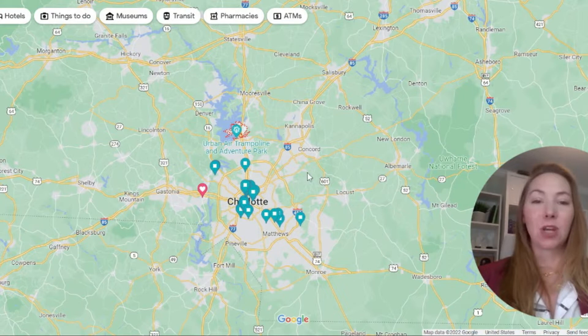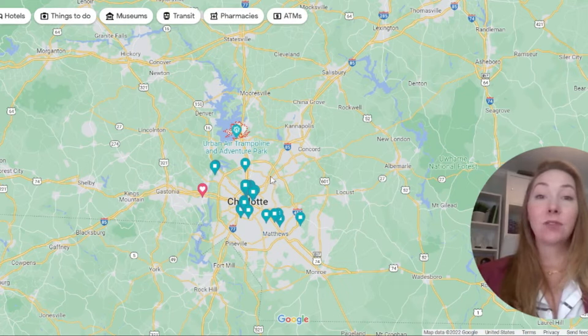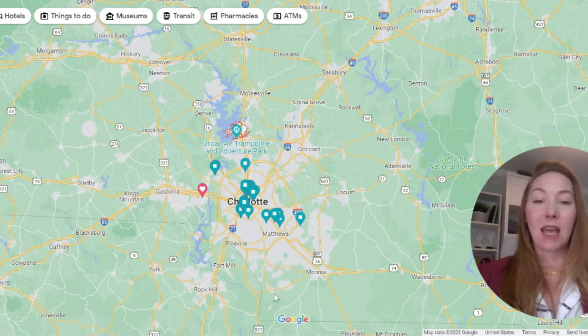This is Charlotte, the metro city, and on the outskirts you've got several different suburbs: Cornelius, Huntersville, Concord, Locust, Mint Hill, Matthews, Monroe, Weddington, and other areas — Pineville, Fort Mill, Rock Hill, South Carolina, because we do flank South Carolina. People frequent Gastonia, Lincolnton, and Denver as well.